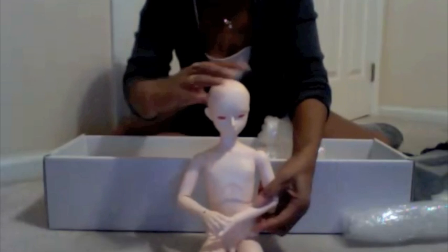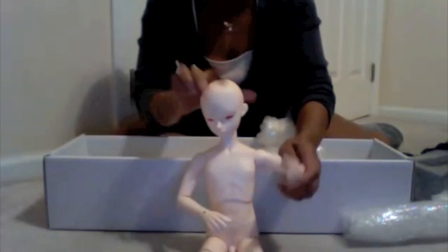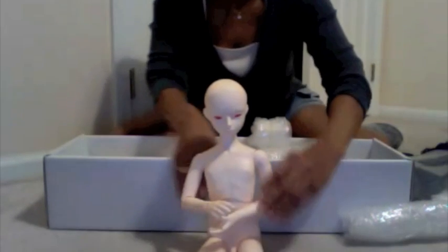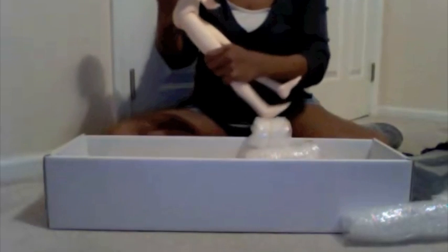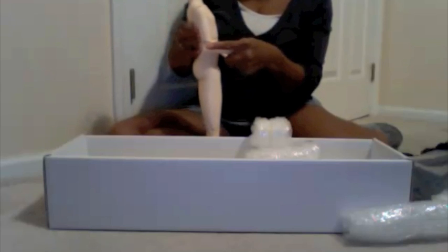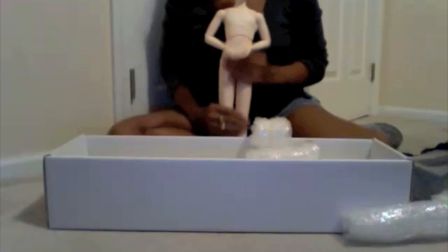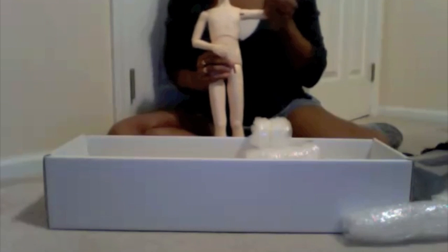Say hello Quinn — wave to the camera! I can't wait till he gets the face-up, he's going to be so beautiful. I'm very happy with him — I've been waiting for you long enough, it took me a long time to order you, and finally I did and here you are. Say goodbye! You'll see me next time — I'll have a face-up and I'll be dressed in my prince outfit. So long, bye bye!